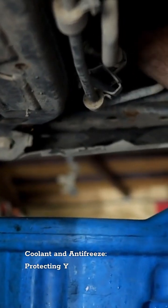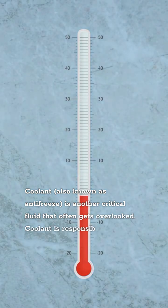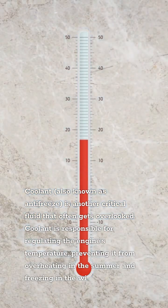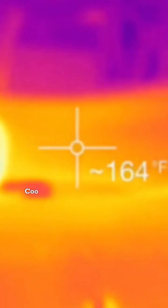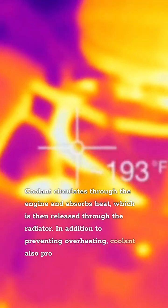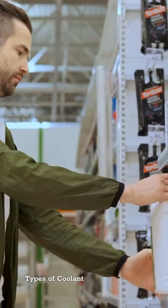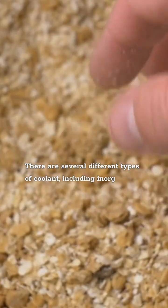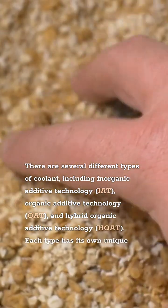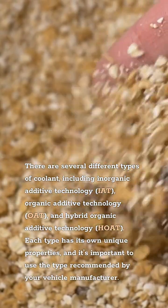Coolant and Anti-Freeze: Protecting Your Engine from the Elements. Coolant, also known as anti-freeze, is another critical fluid that often gets overlooked. Coolant is responsible for regulating the engine's temperature, preventing it from overheating in the summer and freezing in the winter. It circulates through the engine and absorbs heat, which is then released through the radiator. In addition to preventing overheating, coolant also protects the engine from corrosion and helps maintain optimal operating temperatures. There are several different types of coolant, including Inorganic Additive Technology (IAT), Organic Acid Technology (OAT), and Hybrid Organic Acid Technology (HOAT). Each type has its own unique properties, and it's important to use the type recommended by your vehicle manufacturer.